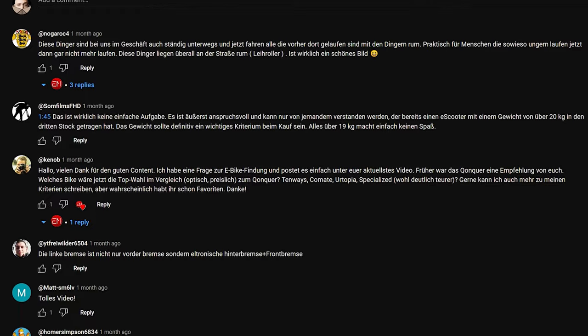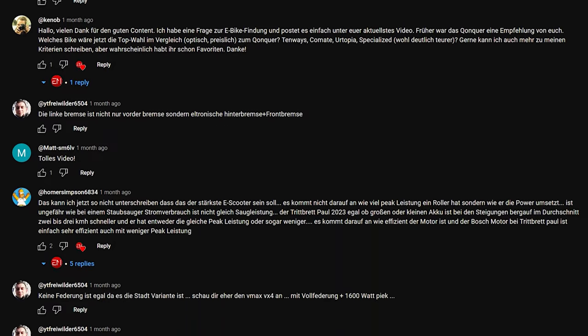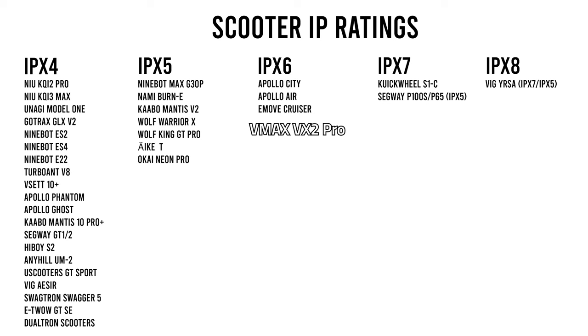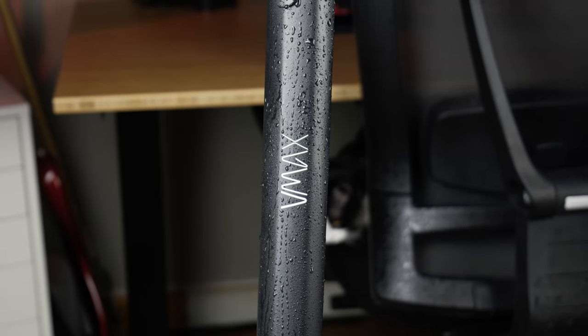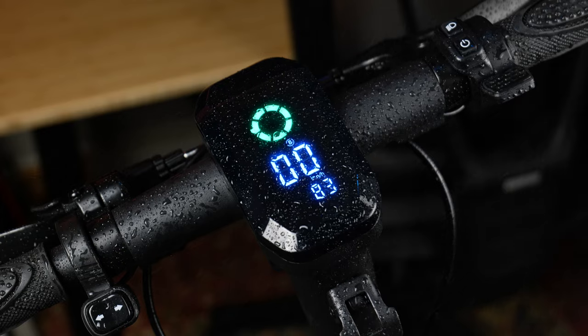Since the scooter is new to North America, most of the sources I typically investigate turn up in German. From what I painstakingly translated, no evidence of water damage was found. The VX2 Pro has an IPX6 rating, which is higher than the vast majority of scooters. You may have noticed that the scooter has been wet in many of the shots — and that was no accident. I took it out in the rain, brought it in, and I may have kept a water bottle handy to keep it dripping to highlight its rain worthiness.